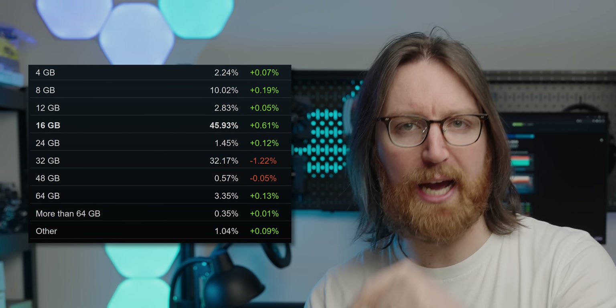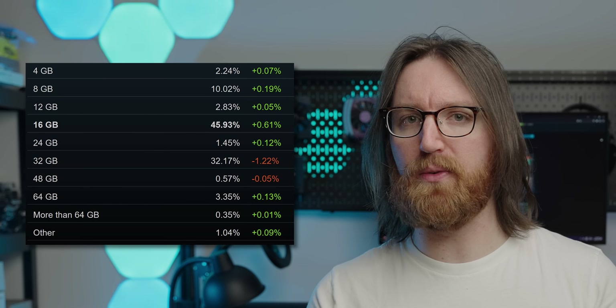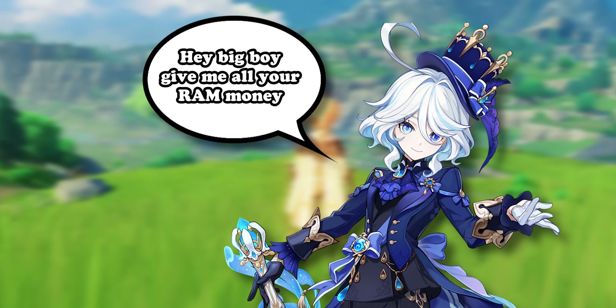Next up is RAM. 16GB is the most popular, which is predictable. Interestingly, 16GB has gone up while the second most popular — 32GB — has actually gone down, implying people are downgrading from 32GB to 16GB, either due to a RAM stick dying or selling off the extra.